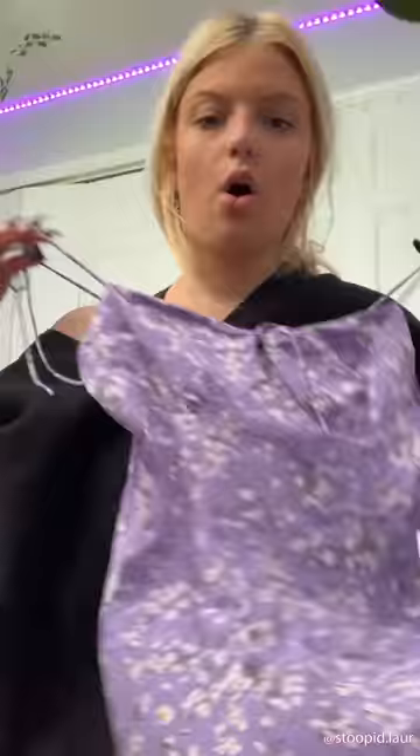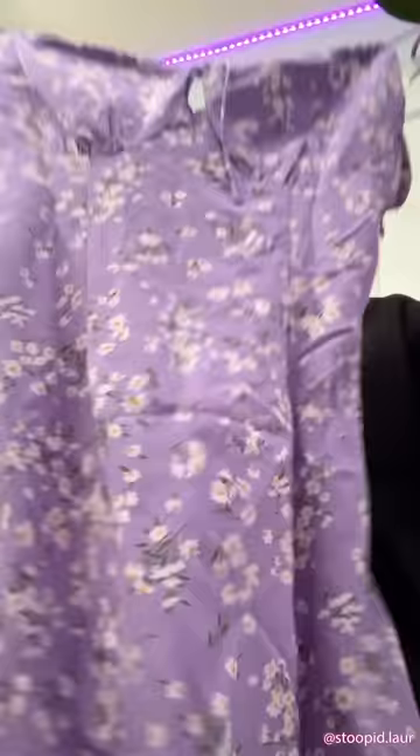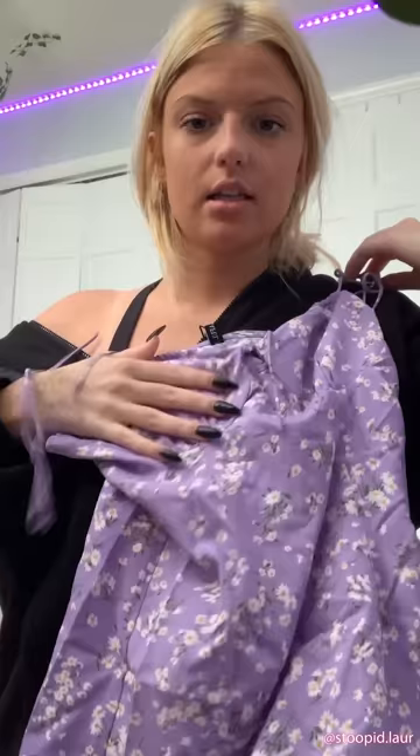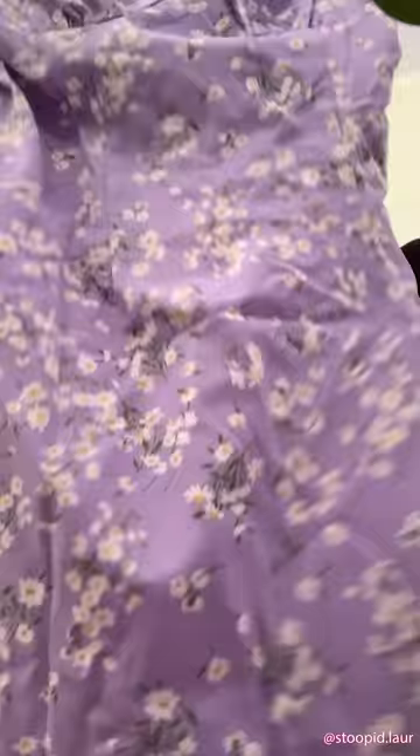The next item is this little purple floral dress and I think this is so cute. I don't normally wear dresses much, but when I tried this on I was like 'oh my god.' It has a little ruffle and ties in the middle, and the straps you can tie up and adjust. It's the perfect length and I love the color and pattern — I can't wait to wear this out.